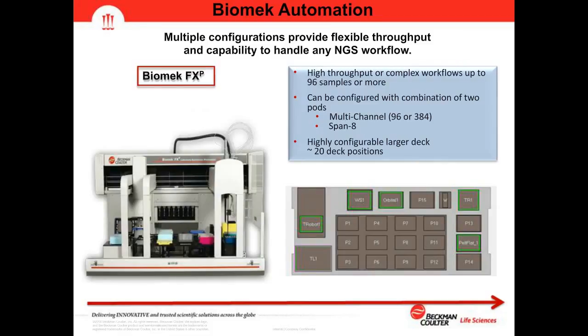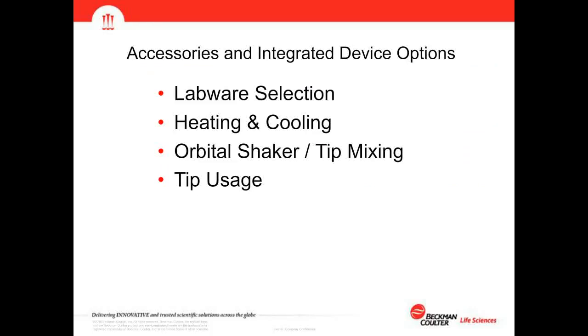The example NGS deck layout for the Biomek FXP includes an integrated T-robot — our integrated thermal cycler — on the left, a wash station in the back row on the left allowing tip reuse after transfers, an orbital shaker, and a static Peltier device to keep reagents chilled.